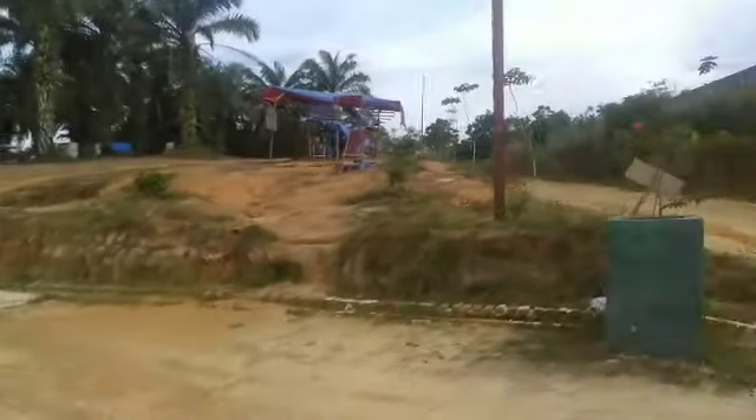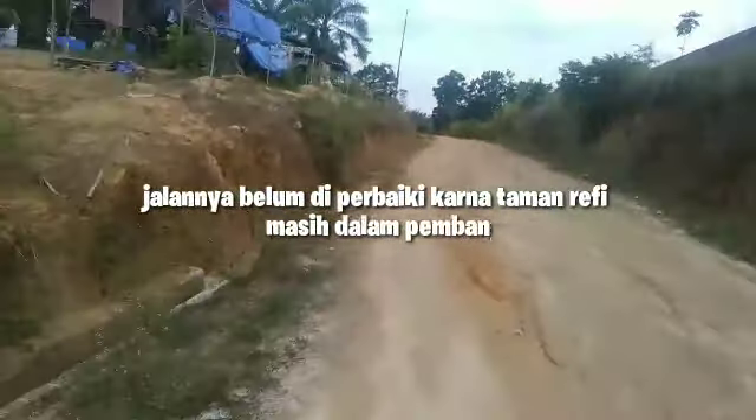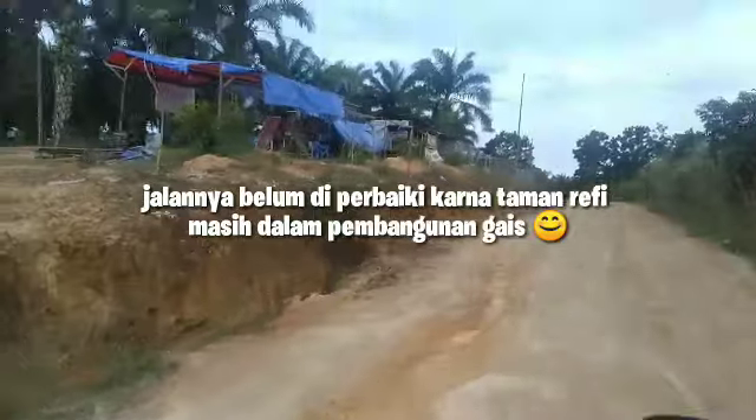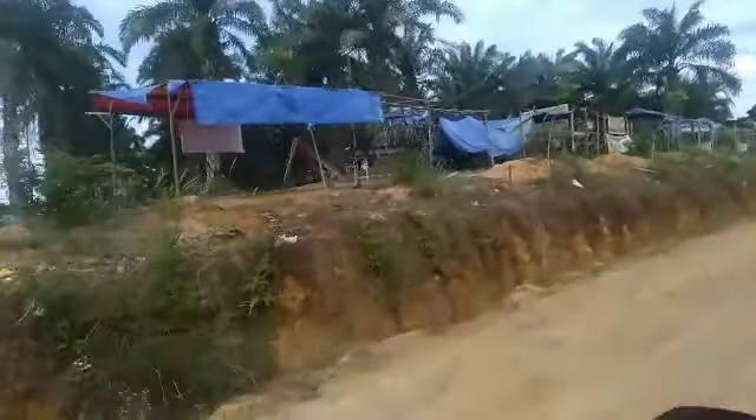Ini adalah penampakan dari jalan menuju ke Taman Refi. Nanti kalian akan disuruh bayar. Nggak mahal kok guys, cuma Rp5.000 aja per orang.